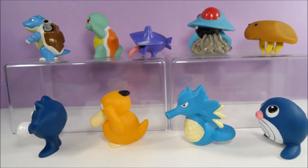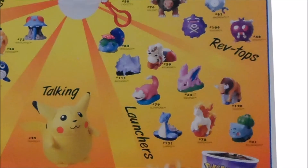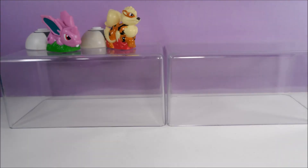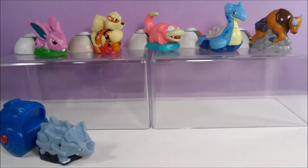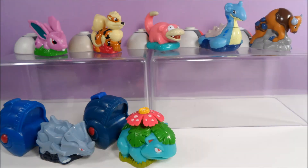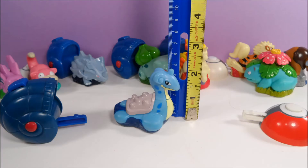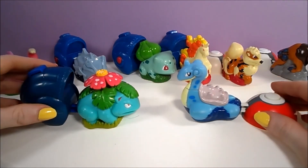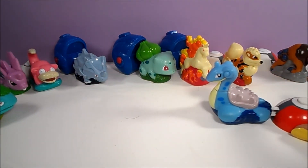The final category of toys is Launchers. The characters in this style are Nidoran, Arcanine, Slowpoke, Lapras, Tauros, Rhyhorn, Venusaur, Bulbasaur, and Rapidash. The launchers came in two different styles, with some Pokemon firing from a Pokeball, and others from what looks like the cloning machine.